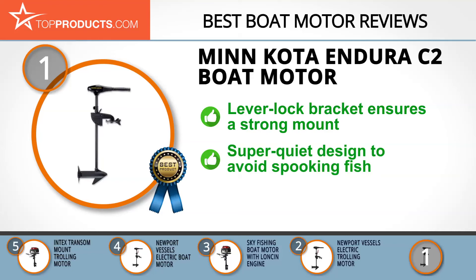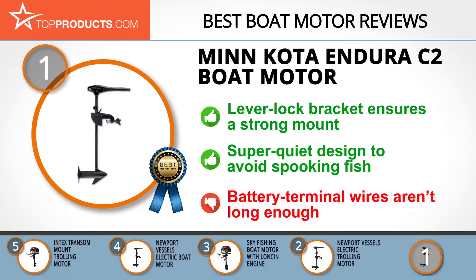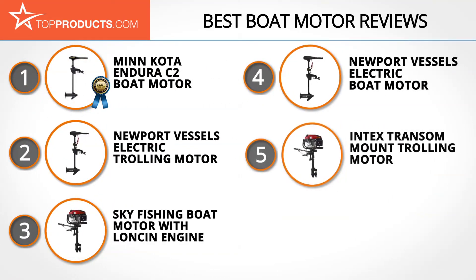It also features a lever lock bracket that ensures a strong mount. This boat motor is designed to be super quiet so there's no spooking the fish when you go fishing. While this is a powerful motor, we would have preferred if the wires connecting the control head to the terminals were a bit longer.